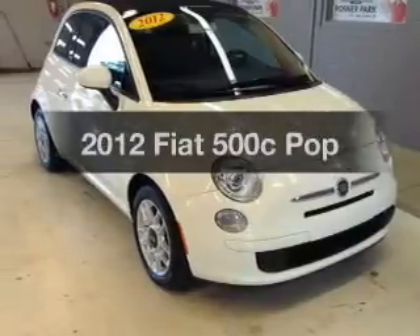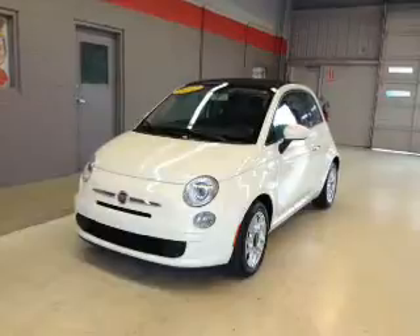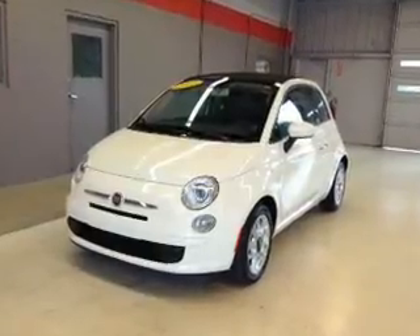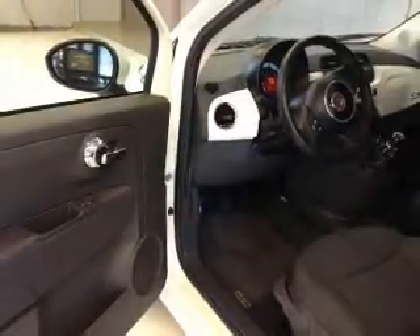Travel the roads in style and comfort in this great vehicle with an efficient four-cylinder engine. The powertrain includes front wheel drive connected to a manual transmission that'll keep you in touch with your vehicle. Premium wheels lend a distinctive appearance.